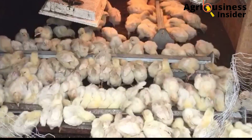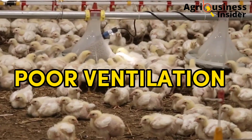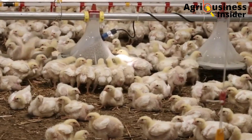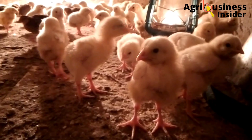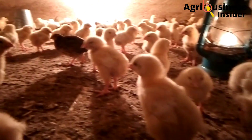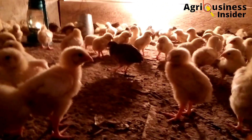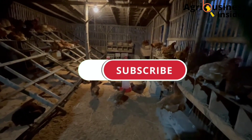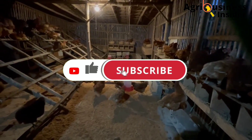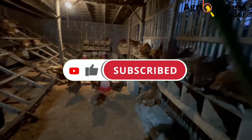Another major cause of odors in the poultry house is poor ventilation. Poor ventilation prevents fresh air from getting into the poultry house and also prevents odors from getting out. This leads to accumulation of odors inside the chicken house, therefore leading to negative effects.